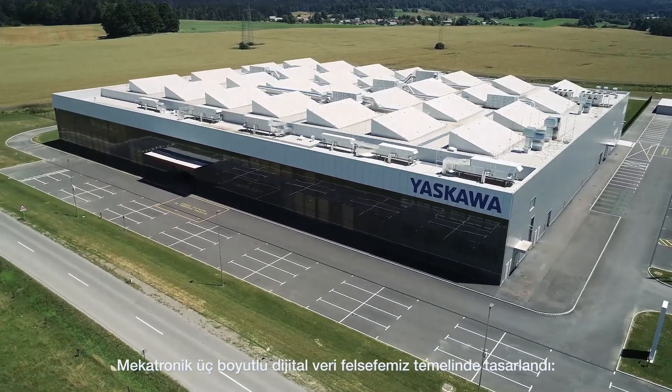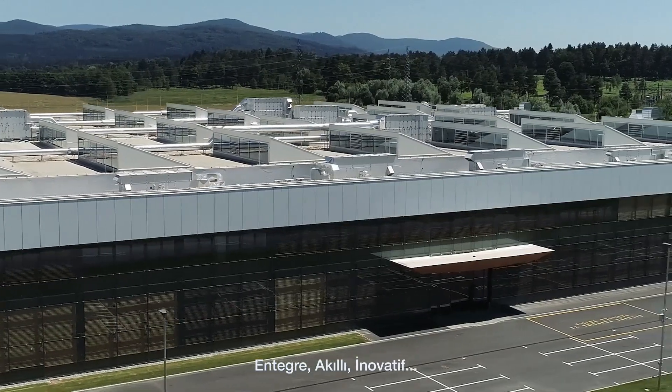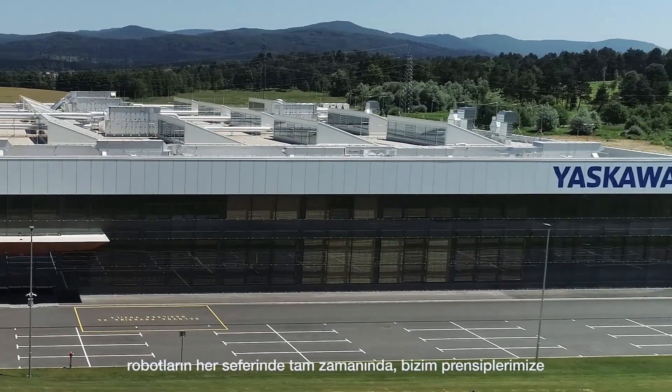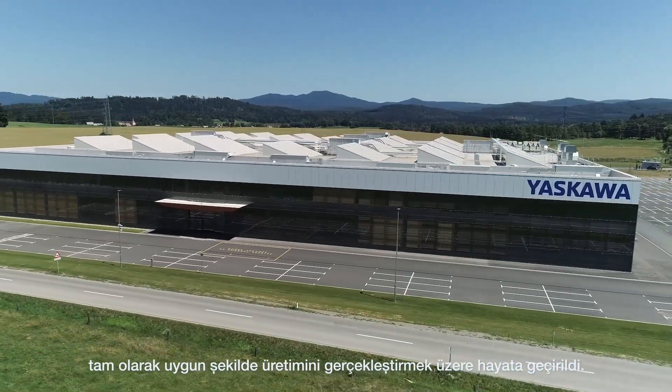A three-dimensional digital data philosophy — an integrated, intelligent, and innovative build-to-order production system with enhanced data management and visualization methods — to ensure robots are produced on time, to our exact principles of manufacture, every time.